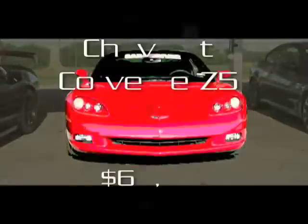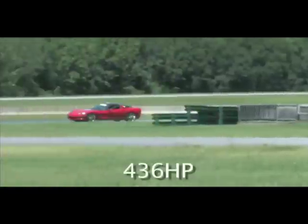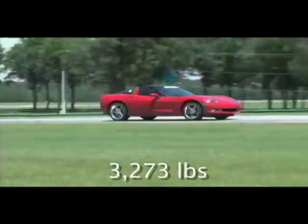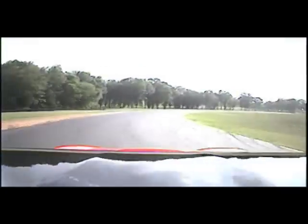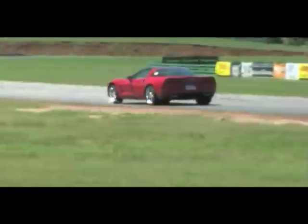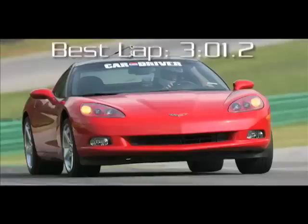Although the Z06 is the more serious track car, a base Corvette with the stiffer Z51 suspension package will satisfy all but the most demanding weekend warriors and save up to $23,000 in the process. For 2008, the Z51 has more horsepower and improved shifting and steering. This year the car was 2.4 seconds quicker, winning the LL2 category and finishing fifth overall. The reason the Corvette slipped to fifth overall is because there were some very quick cars in the LL3 and LL5 categories.